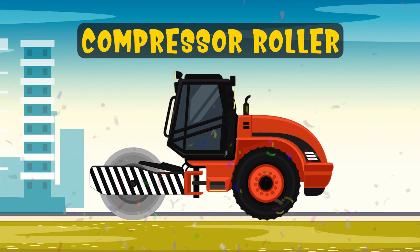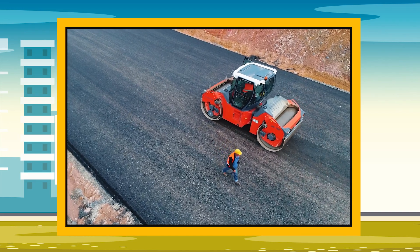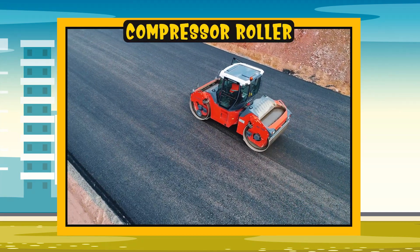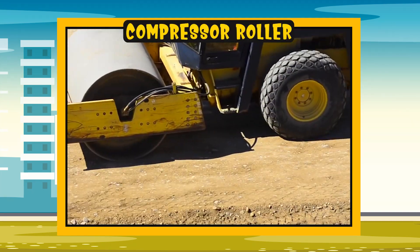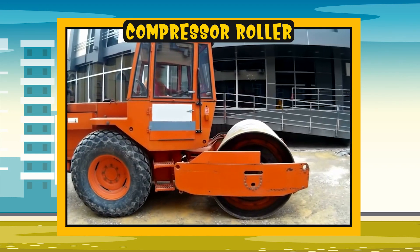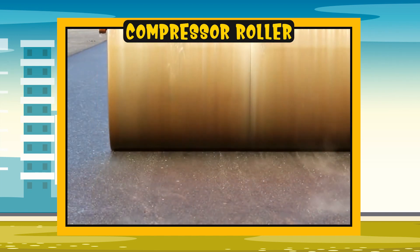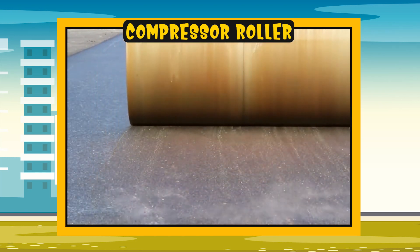Compressor roller. Now let's see how it works. The compressor roller is a special construction medium that helps make the ground flat and solid. It's very heavy, and when it moves over the ground, it crushes and compacts the ground. This makes it smooth and stable for building roads and parks.